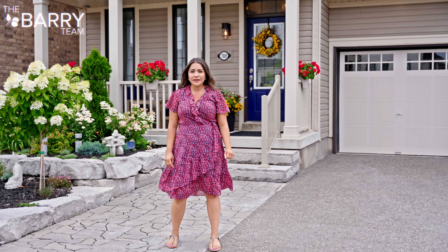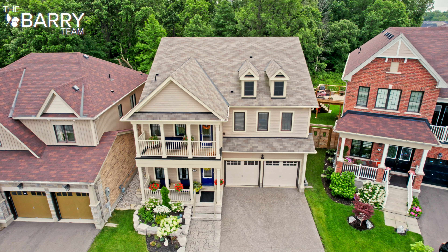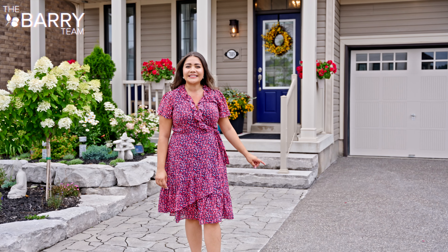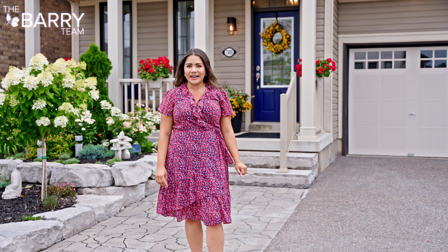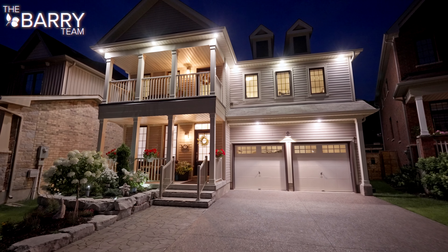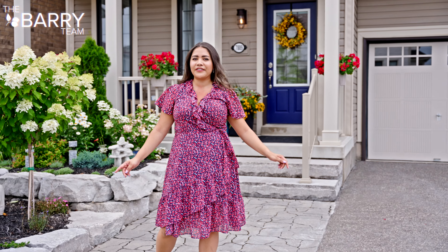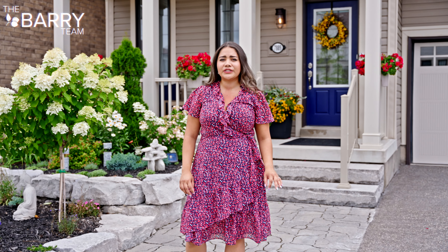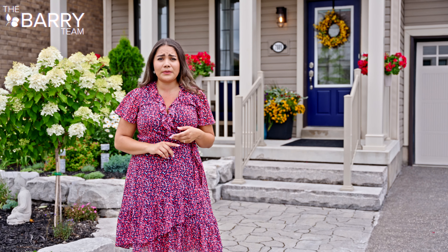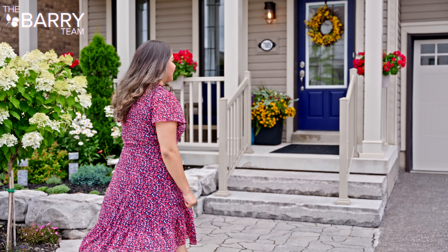Almost every neighborhood has them — those premium lots that rarely come up for sale. I'm here at 7889 Buckeye Crescent in beautiful Niagara Falls. This two-story home backs onto protected green space, so you can have the privacy you've been looking for without compromising on location. You're still close to walking trails, the QEW, Costco, and any amenity imaginable.